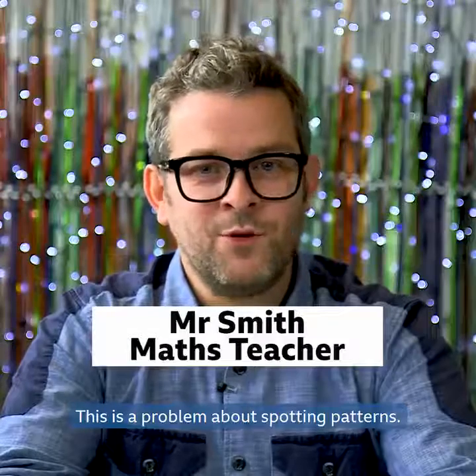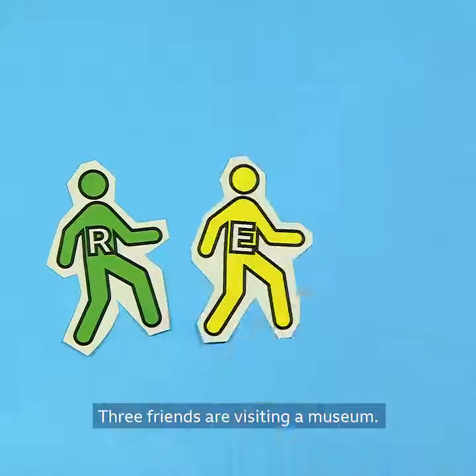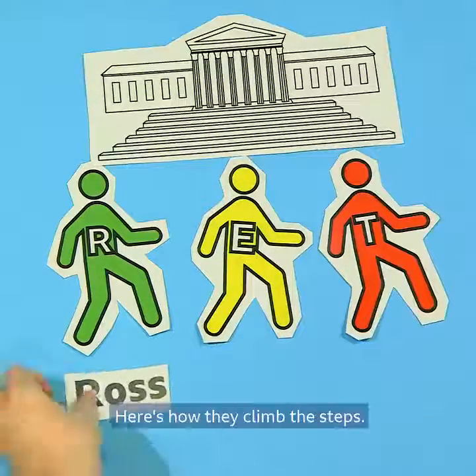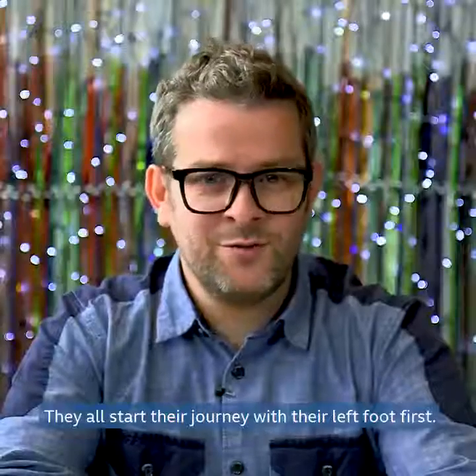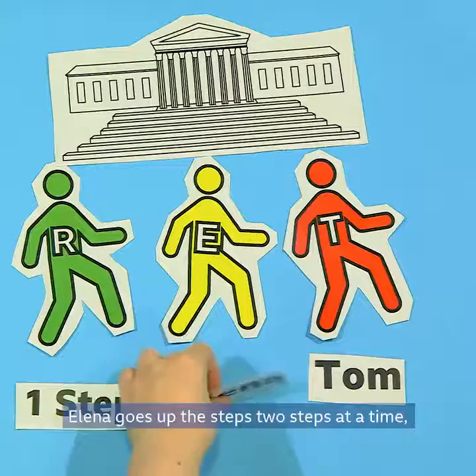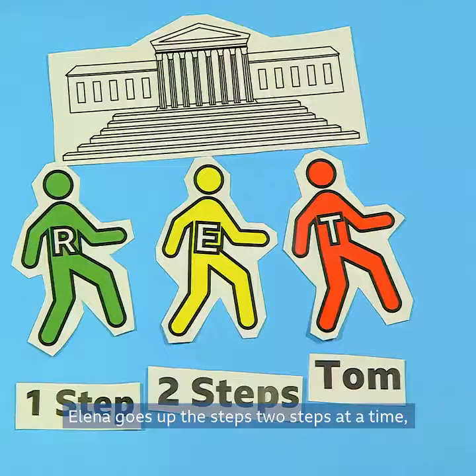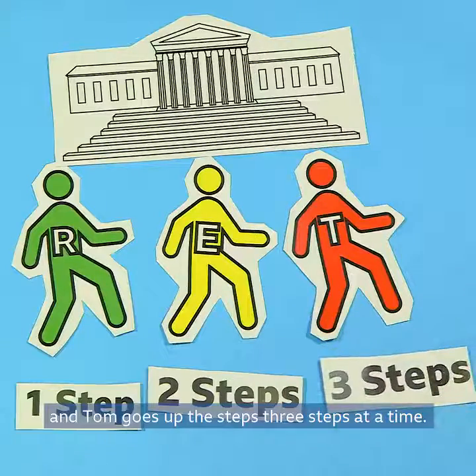This is a problem about spotting patterns. Three friends are visiting a museum. Here's how they climb the steps. They all start their journey with their left foot first. Ross goes up the steps one step at a time. Alina goes up the steps two steps at a time. And Tom goes up the steps three steps at a time.